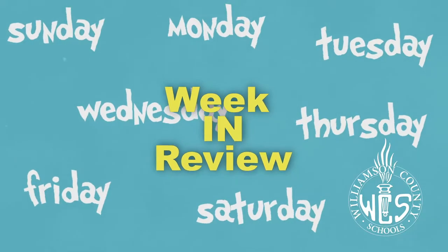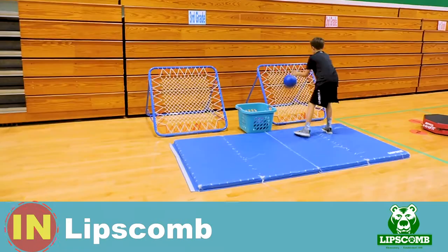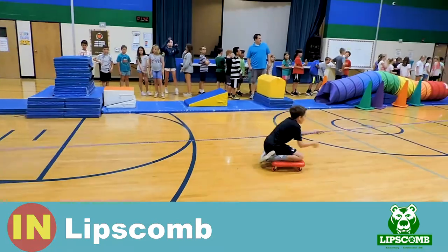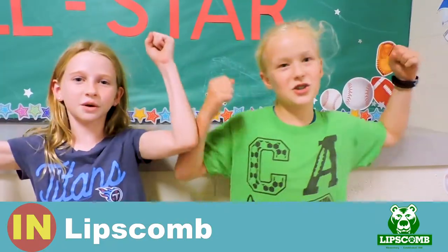Hey everybody, it's a Week in Review! Today at Physical Education we are doing the Lipscomb Ninja Warrior Course. In the Ninja Warrior Course we are working on speed, agility, and overall education. We are Ninja Warriors!